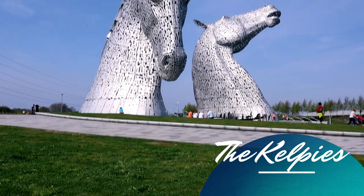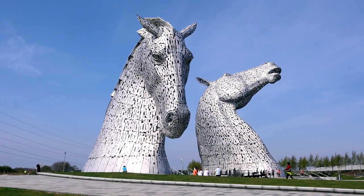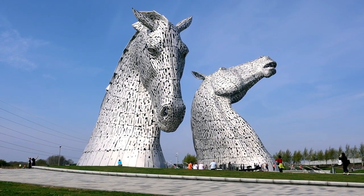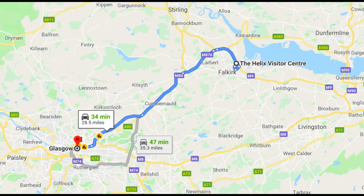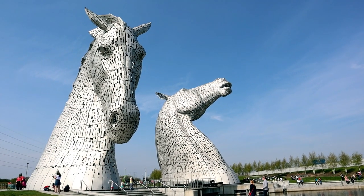Standing 100 feet tall and weighing more than 300 tons each, the Kelpies are a man-made wonder and an icon of Scotland. These horse head sculptures can be visited free of charge at the Helix. The Helix is located midway between Edinburgh and Glasgow and is easily accessible by car, bus or train. You can also combine a trip to the Kelpies with Stirling Castle.